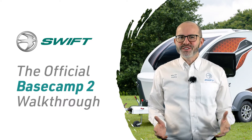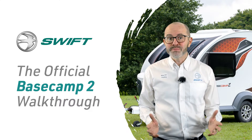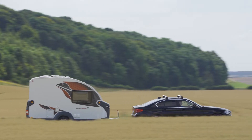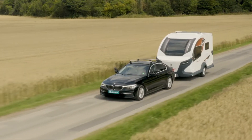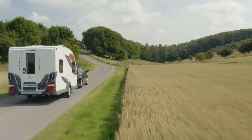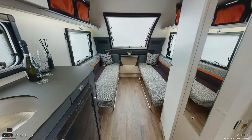Hello and thanks for joining me for this official walkthrough video of our crossover camping vehicle Basecamp 2. Basecamp 2 is our original model from the Basecamp range and continues to go from strength to strength, appealing to a broad spectrum of customers. Whether you're seeking adventures or looking for a lightweight caravan, its unique styling and practical floorplan allows for an adaptive use of space.